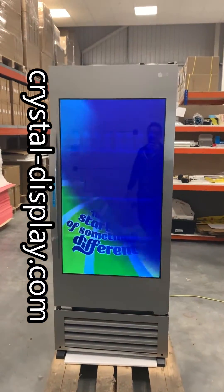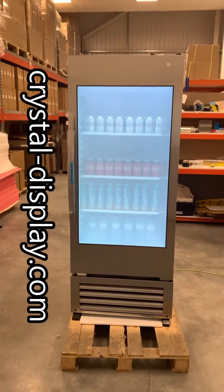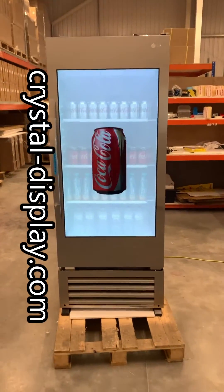Hello and welcome to this video by Crystal Display Systems. A quick video to introduce you to our 49 inch hybrid transparent cooler refrigerator.